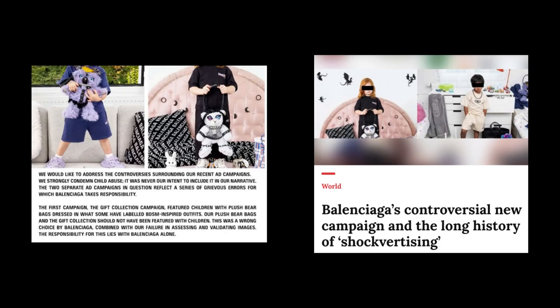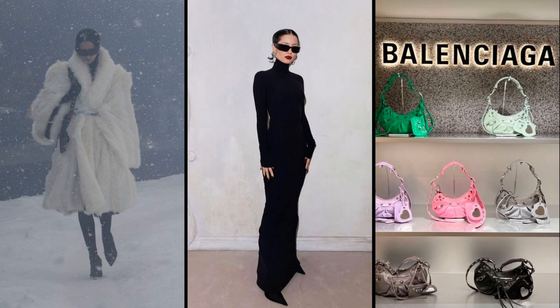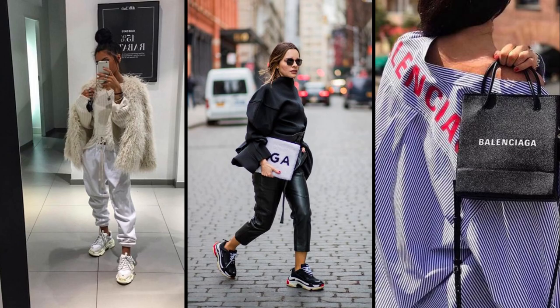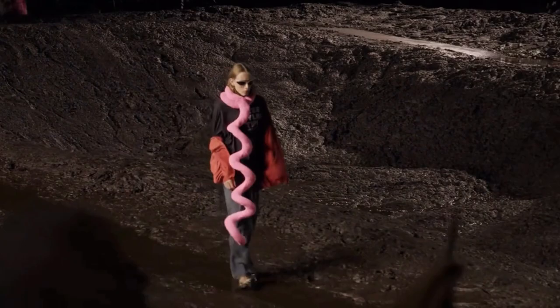Balenciaga's recent campaign leveraged a pretty scary and totally abhorrent theme, and this has put many off of the brand, and rightly so. However, for those who enjoyed the Balenciaga aesthetic, certain items that are unique to the brand can be tricky to replace. So this list is a rundown of the best alternatives to Balenciaga items if you're looking to swap them out of your wardrobe or wishlist.